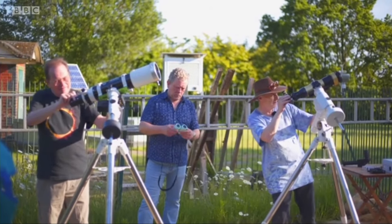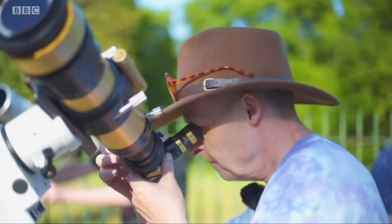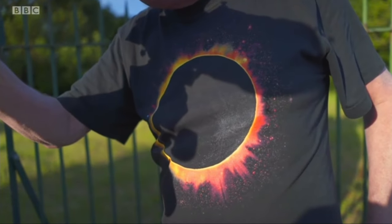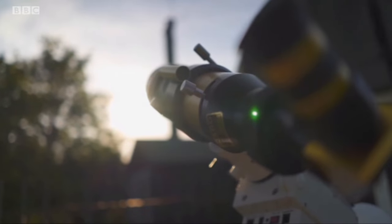With their eyes to the skies, these amateur astronomers in Hampstead are looking forward to a unique sight — a partial solar eclipse as the Moon passes between us and the Sun. Solar eclipses are quite rare. It is the most amazing cosmic coincidence that we just happen to be here at the time when that is the case.